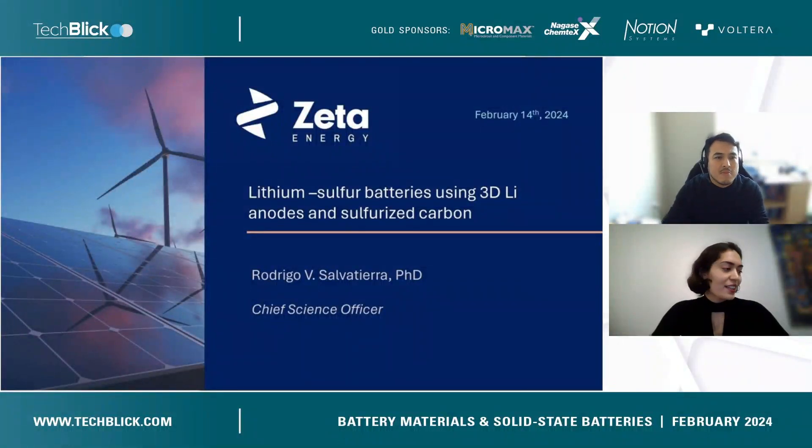Let's move on to our next speaker on the line. We have Dr. Rodrigo Salvatierra, Chief Science Officer at Zitta Energy. His talk will be on lithium sulfur batteries using 3D lithium anodes and sulfurized carbon.